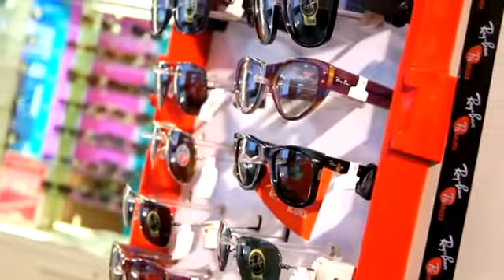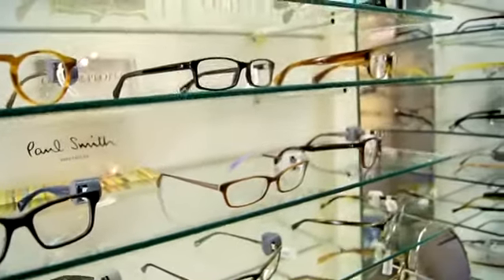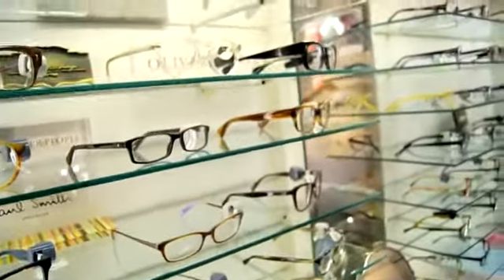Ray-Ban as well — a bit more fun and a bit more retro — but they're very popular at the moment. I love the Peeples and Paul Smith too. Maybe you're looking for frames more suitable for work or something a bit more fashionable and quirky. We've actually got everything that will suit you.